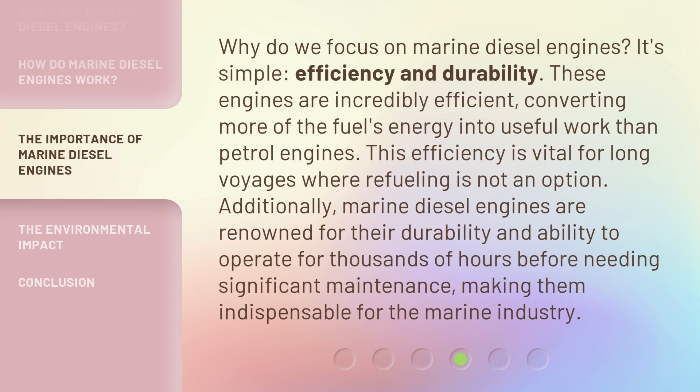Additionally, marine diesel engines are renowned for their durability and ability to operate for thousands of hours before needing significant maintenance, making them indispensable for the marine industry.